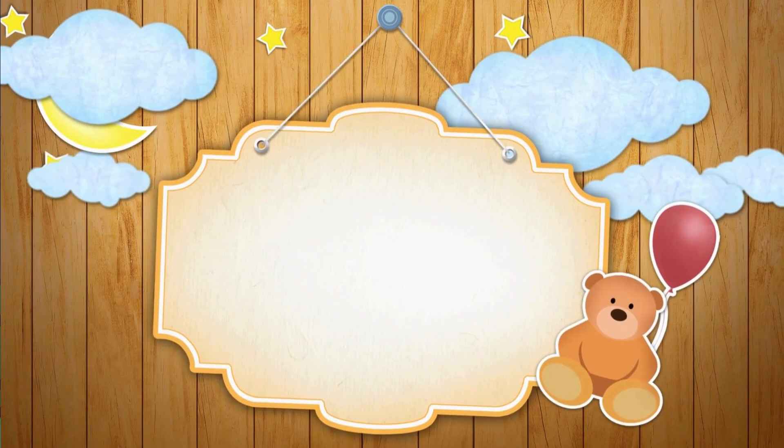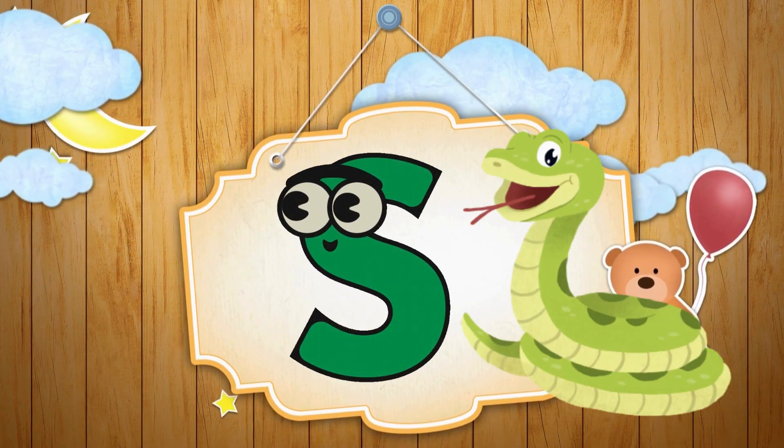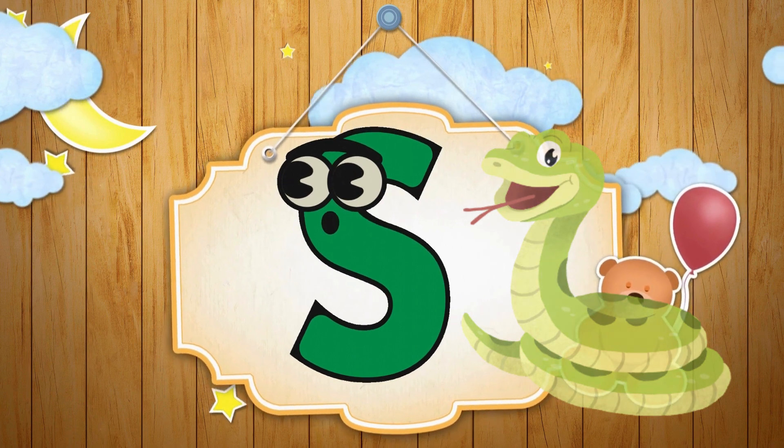Wow! What is happening? Where is our letter? Here is our letter — Letter S! S is for Snake!